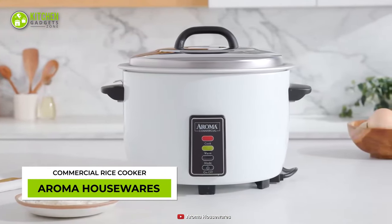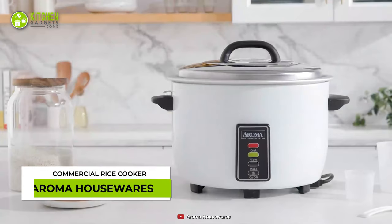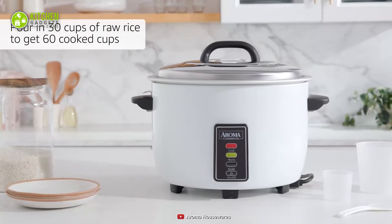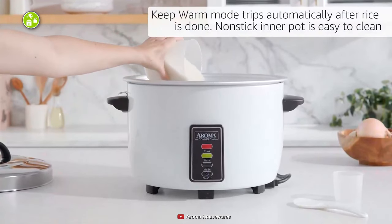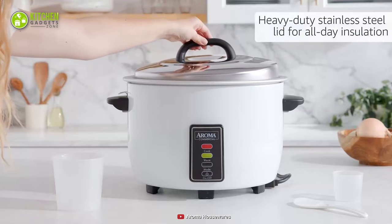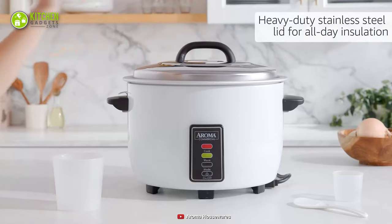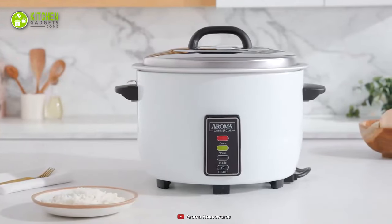The Aroma Housewares Commercial Rice Cooker is a smart choice for commercial purposes. This can double 30 cups of uncooked rice into 60 cups of cooked rice. Its keep warm function works as soon as the rice is done cooking. Also, it includes a stainless steel lid for better insulation. It's perfect for making big batches of fried rice in a food cart.